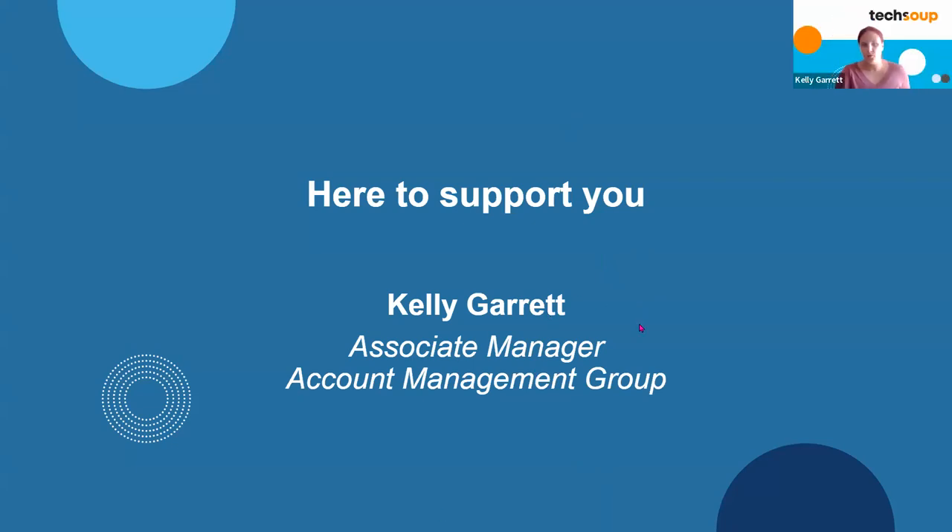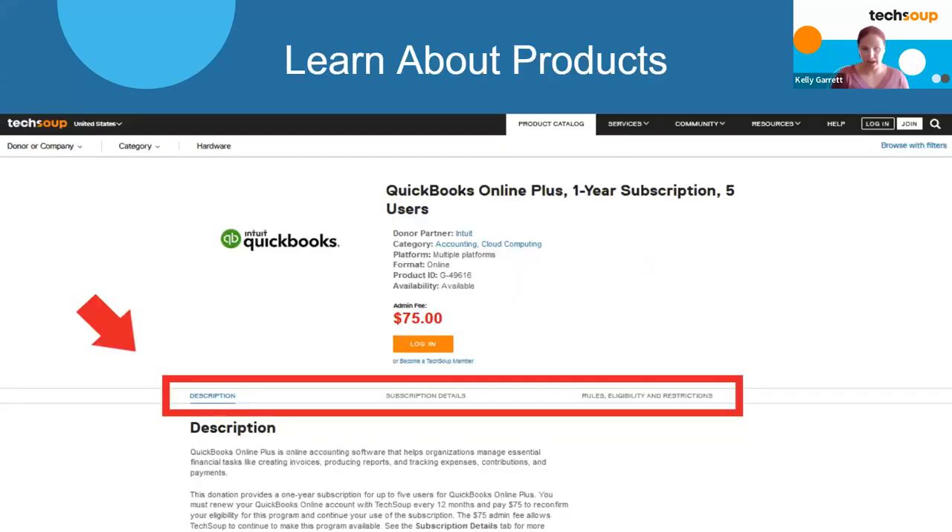Hello everybody, hope you're having a great day. Happy to be here and provide some information about support. I've been trying to get through all your questions in the Q&A section. Great to see so many questions coming through. I'll be highlighting where you can find product information and how to get in touch with customer service, which is part of client services.